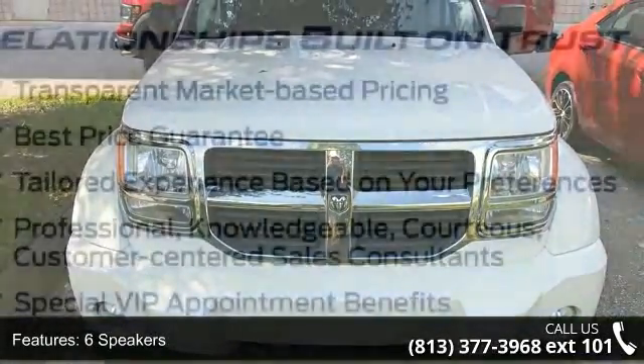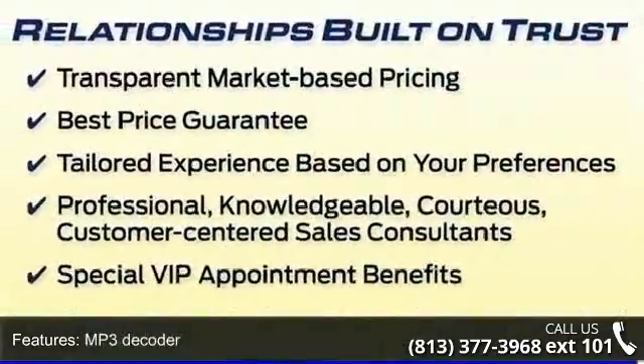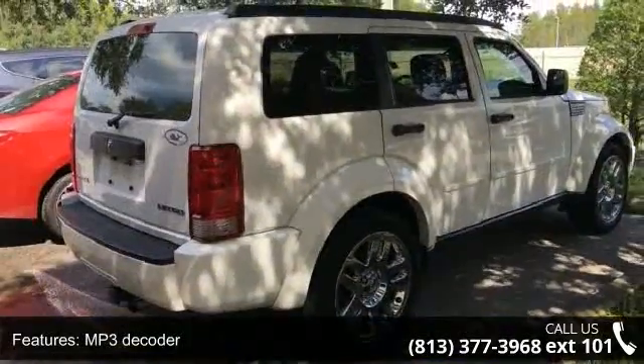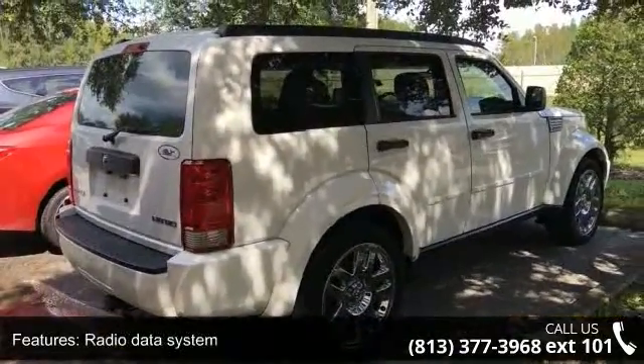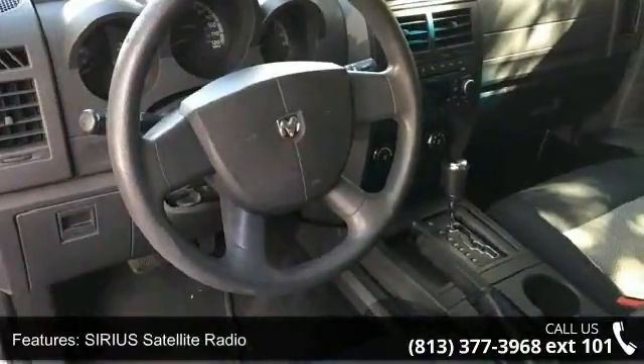Some of the top features included with this vehicle are 6 speakers, MP3 decoder, radio data system, Sirius satellite radio, weather band radio, air conditioning, rear window defroster, power steering, power windows, and remote keyless entry.